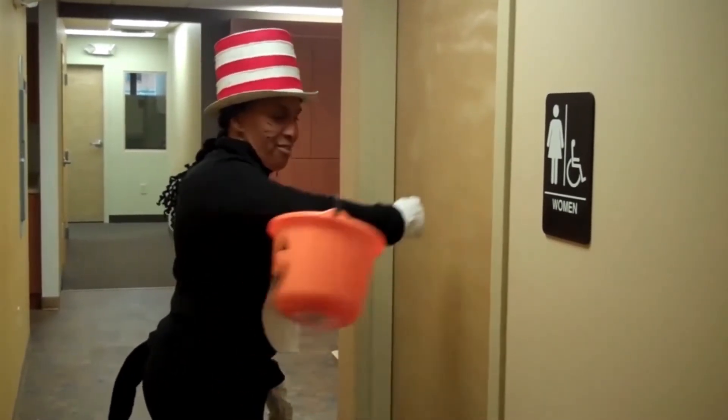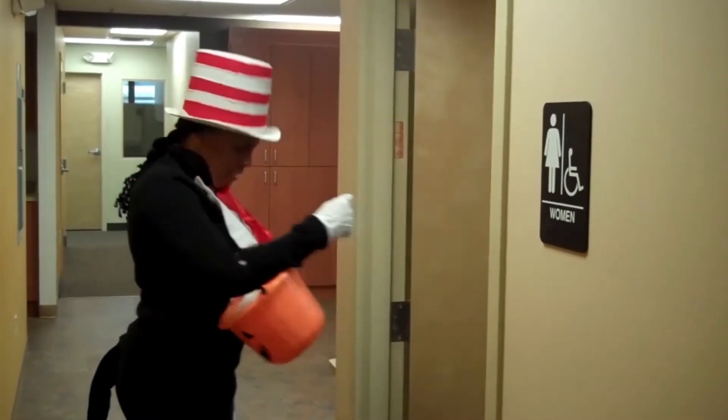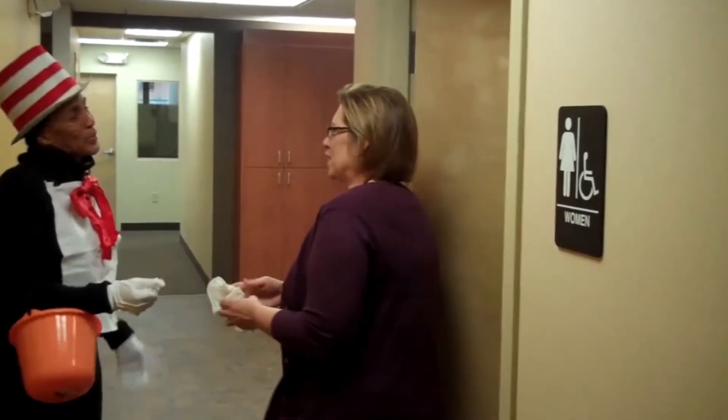Trick or treat! Somebody in here — just a sec! Trick or treat! Oh, so what's with the costume?